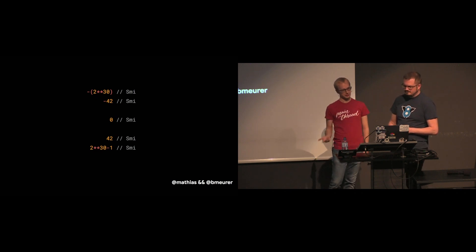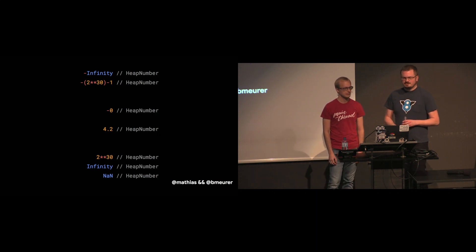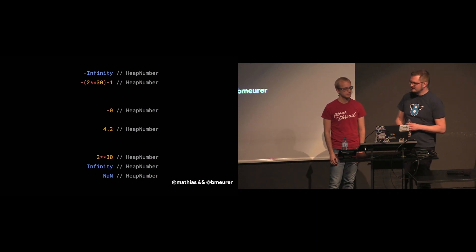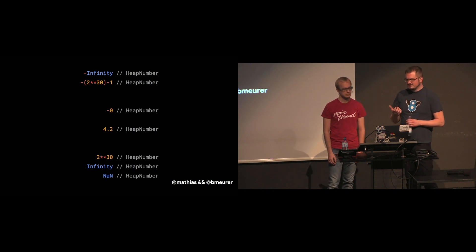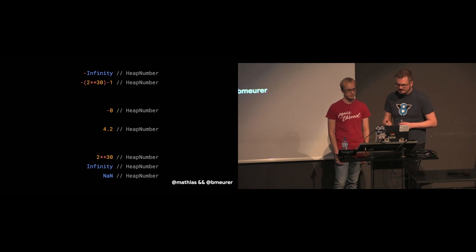So what about numbers that don't fit within this range? Anything that is not representable as a SMI is represented as a heap object, which is the address of some entity in memory. And specifically for numbers, we use a special kind of heap object — the so-called heap number — to represent numbers that aren't inside the SMI range.